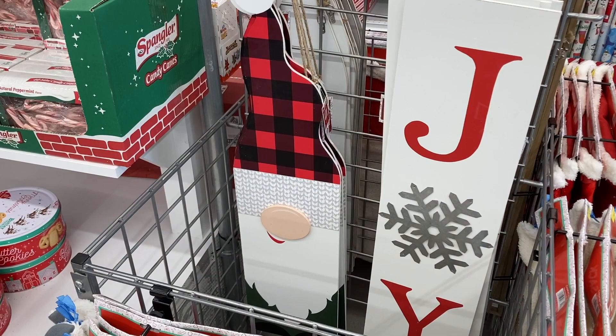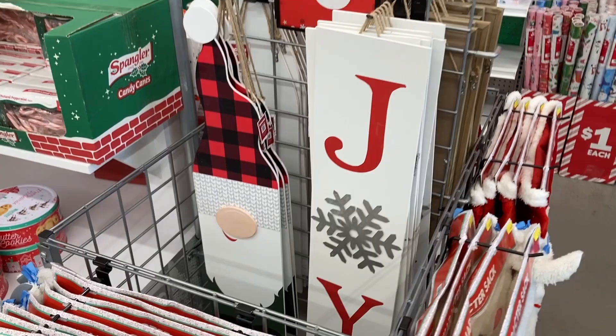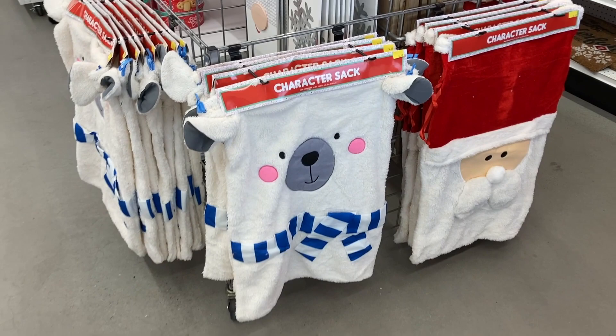Right here they have these really cute signs. They have the gnome with the plaid hat and then the sign that says Joy right next to that, and they are $5. And then they also have these character sacks down here. These are only $4.